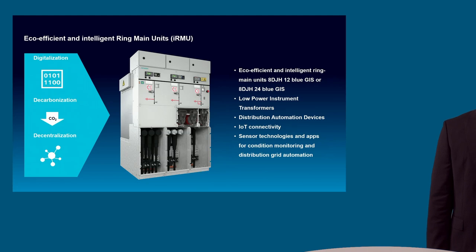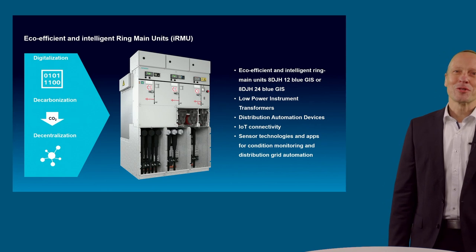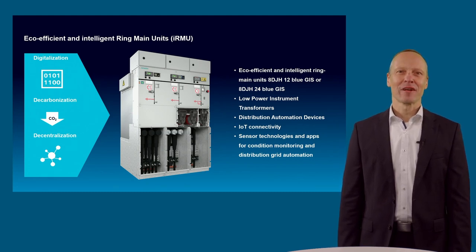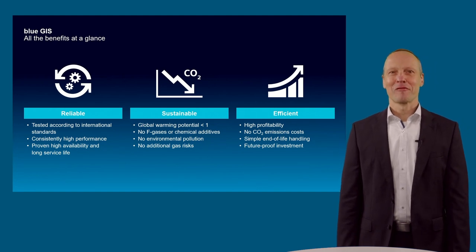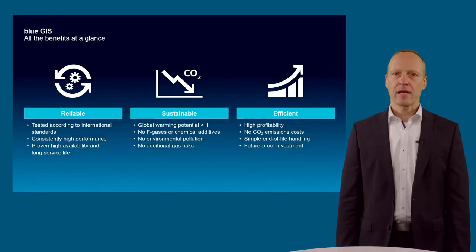The result of all these requirements are our new eco-efficient and intelligent ring main units 8DJH12 Blue GIS and 8DJH24 Blue GIS, equipped with low-power instrument transformers, distribution automation devices, IoT connectivity, and different sensor technologies and apps for condition monitoring and distribution grid automation. Blue GIS is our solution for reliable, sustainable, and efficient gas-isolated switchgears without any F-gases or chemical additives, which do not cause any CO2 emission costs during the whole lifetime — a future-proof investment with high performance and a long service life.